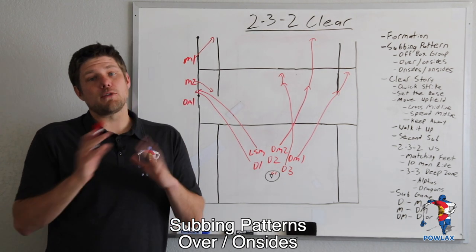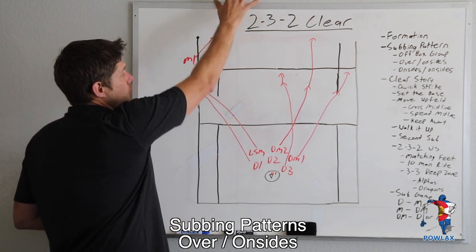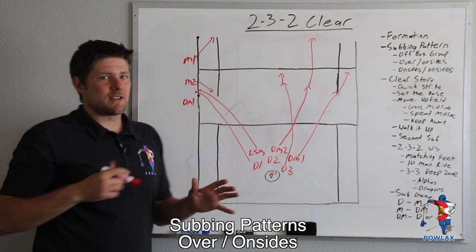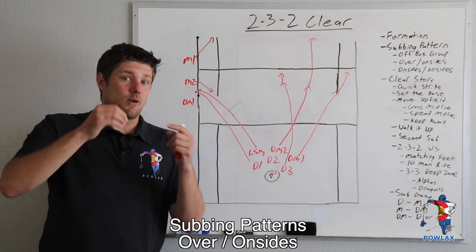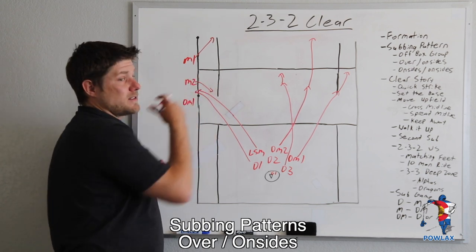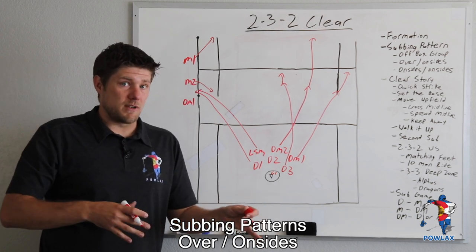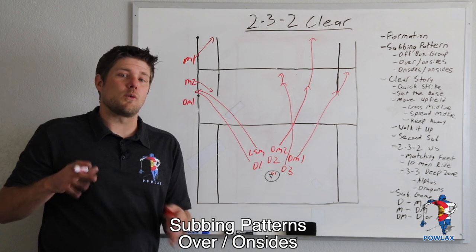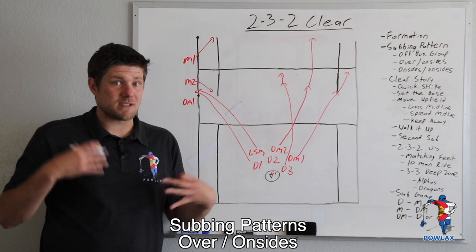The final thing we're going to get is if we get the LSM on the field moving to their defensive end and then sub off D1 as M2 comes back to the ball, we're going to get one of two things. If their team is subbing through the midline like we will, we'll get M2 versus a defensive midfielder in open space coming back to the ball. If they don't sub through the midfield like we do, it's going to be M2 in a one-on-one situation against an attackman, which is going to be extremely advantageous for us.